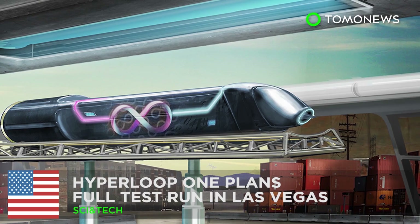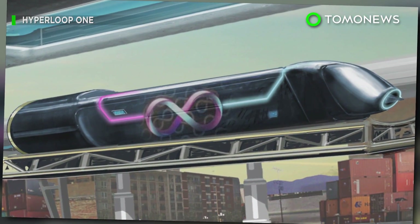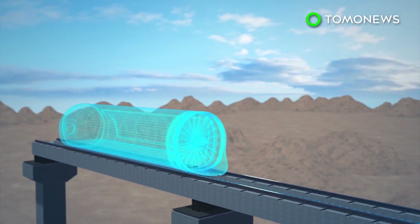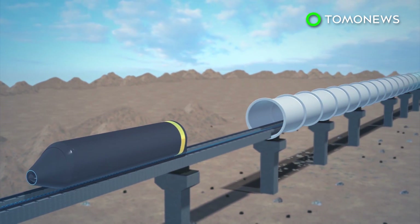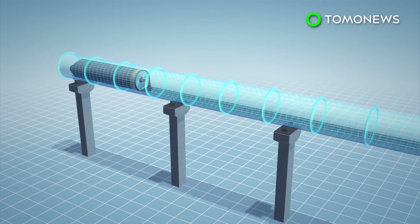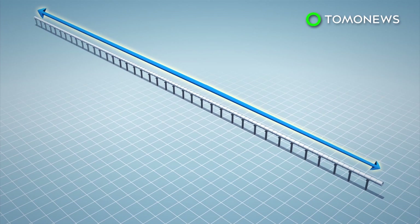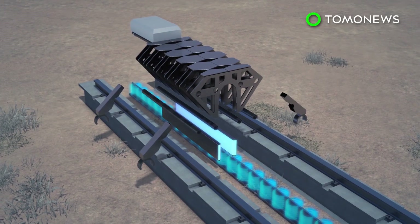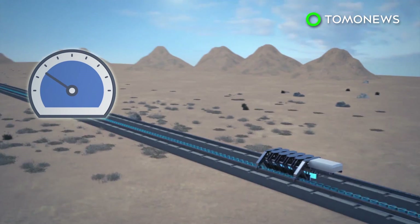Hyperloop One is planning to run the world's first full-size hyperloop test within the next few months. The company announced plans to execute a full test within the next three months at Apex Industrial Park in Las Vegas. According to a company spokesman, the test run will cover 500 linear meters.